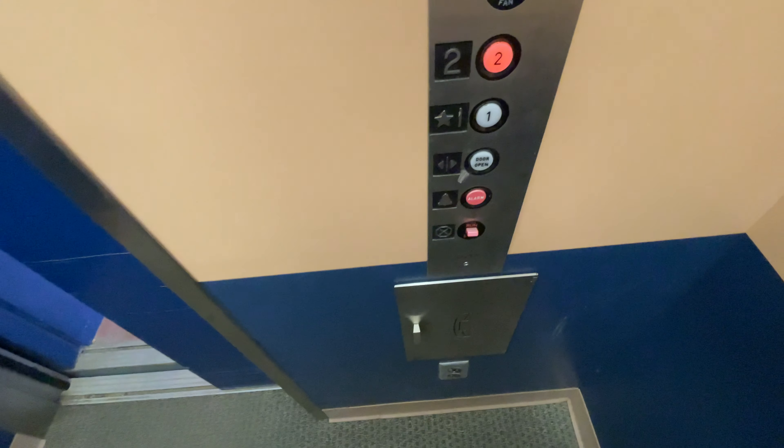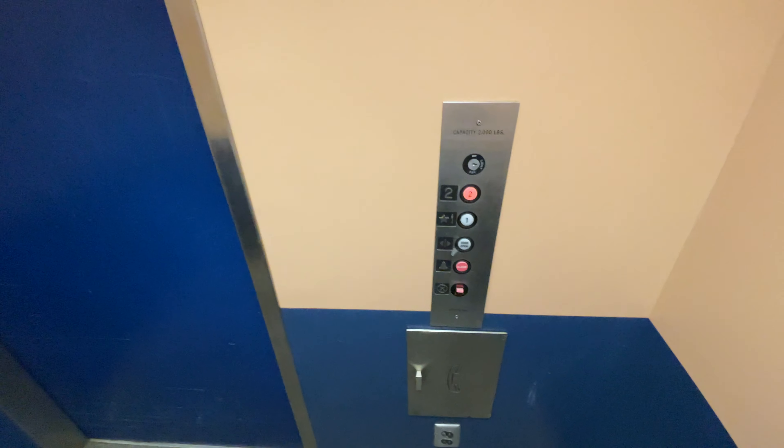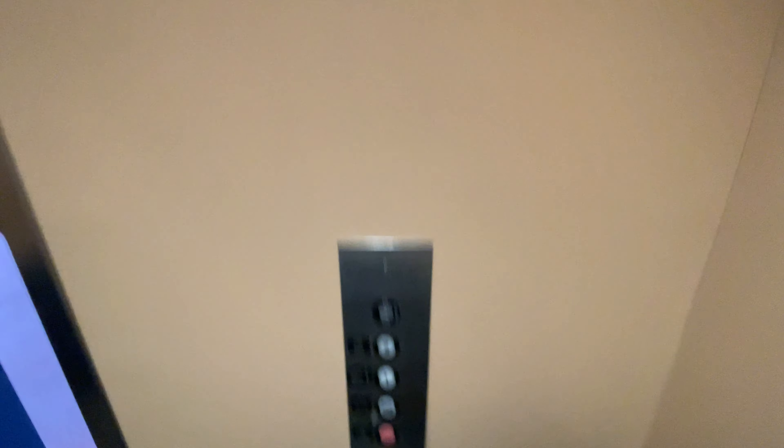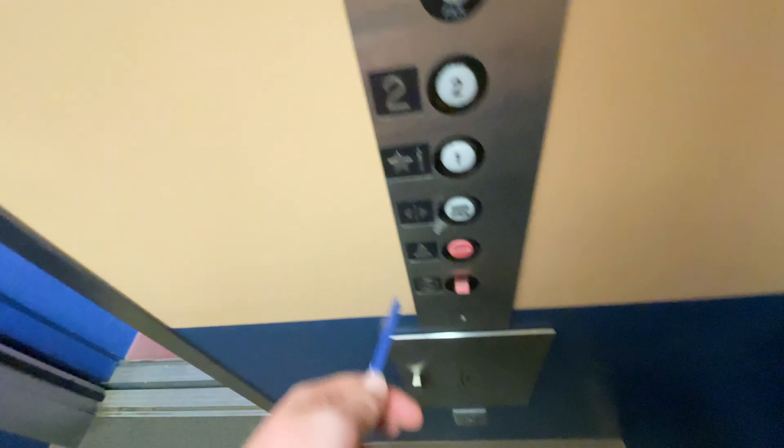This is the elevator at the Lance Romo Building in Tucson, Arizona, located at 2730 East Broadway Boulevard. It's a Hodgkiss elevator.